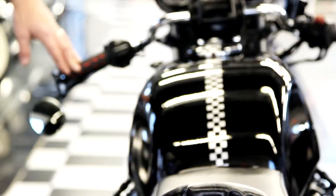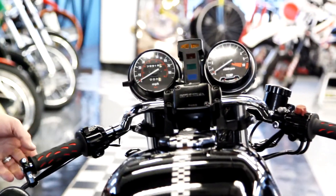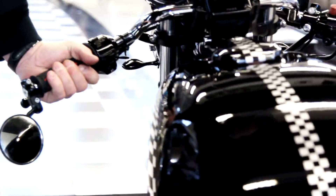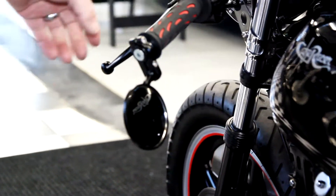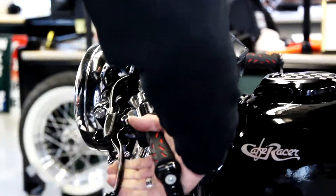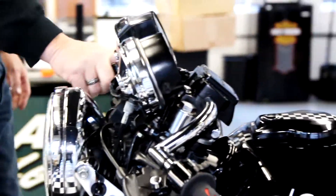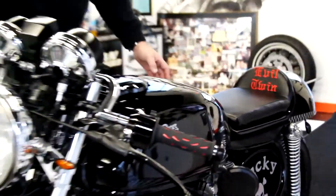The bars are the traditional cafe clip-on style, but they're actually bolted into the original Honda mount. It has some really cool black and red hand grips, bar-end mirrors, and black painted levers. The clutch is like butter. The gauge package is in mint condition, and the master cylinder is painted nicely — everything on the front end is well sorted out.